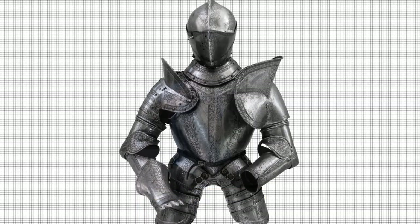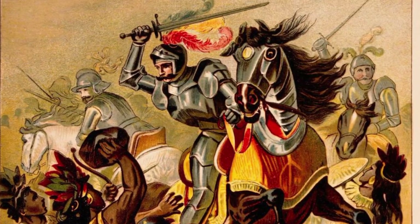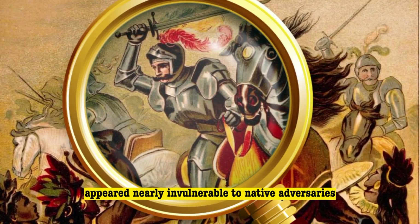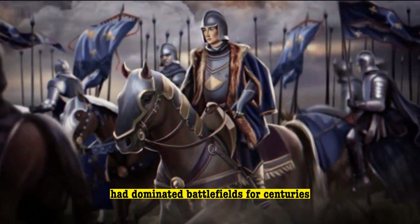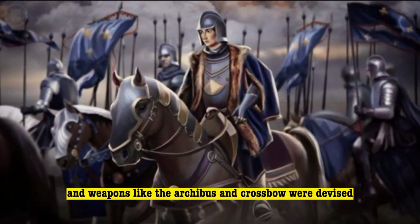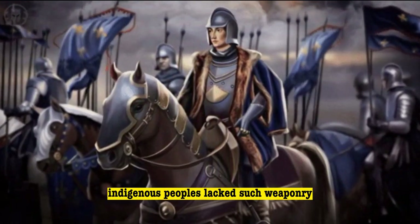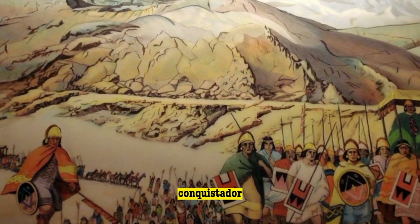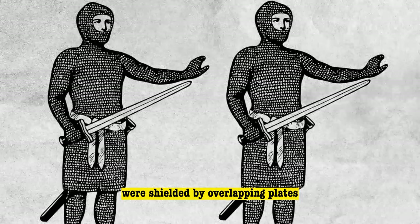In terms of protection, Spanish armor was among the world's finest, primarily crafted in Toledo. Clad head to foot in a steel shell, conquistadors appeared nearly invulnerable to native adversaries. In Europe, armored knights had dominated battlefields for centuries, and weapons like the arquebus and crossbow were devised specifically to penetrate armor. Indigenous peoples lacked such weaponry, making it exceedingly difficult to inflict harm on a fully armored conquistador. Even vulnerable body parts like elbows and shoulders were shielded by overlapping plates.